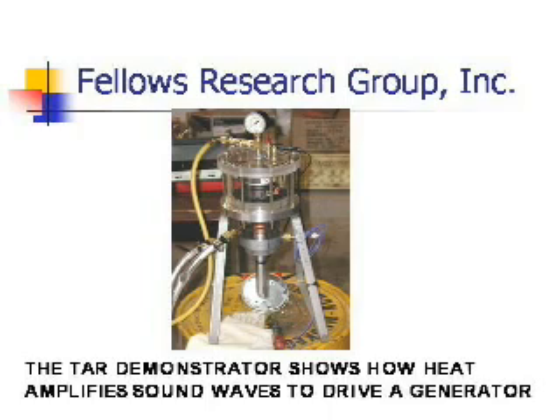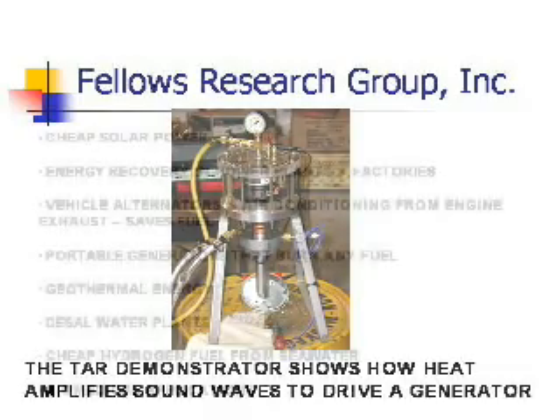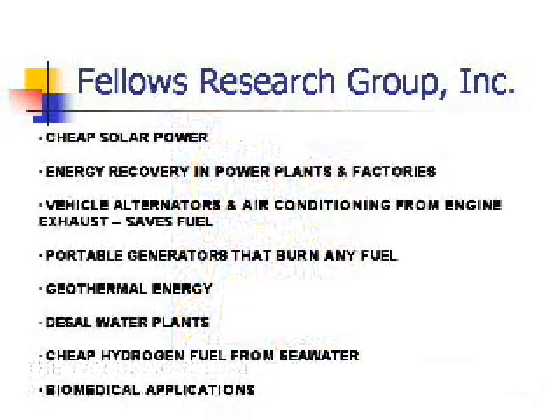For example, the thermoacoustic generator we've developed can convert any heat source into cheap electrical energy. There is a global demand for a clean, cheap source of energy. The TAC engine is a cost-effective, environmentally sound solution.